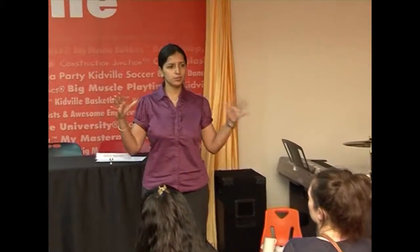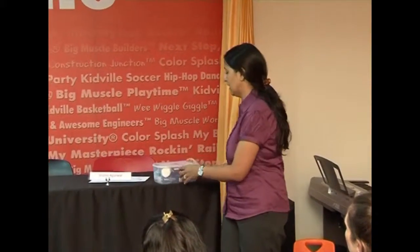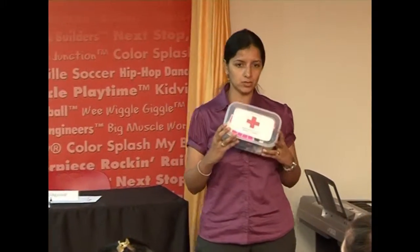First, how to prevent and how to be well prepared. The first step begins with having a well-stocked first aid box.